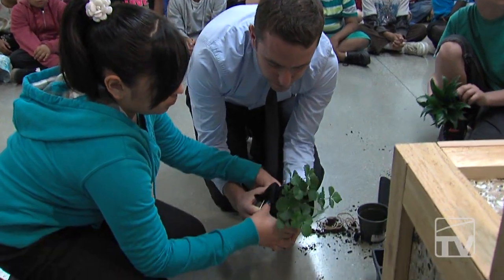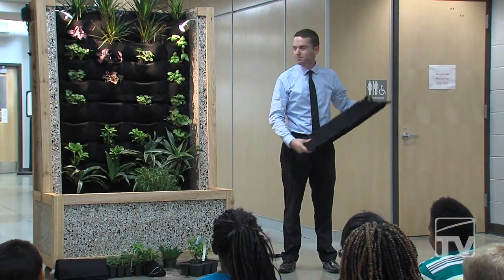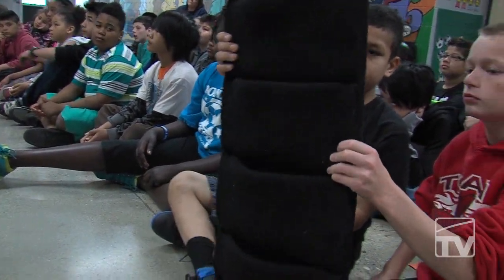I think putting a green wall into a school really has the potential to inspire students. It's more than a green wall — it can be used as an interactive learning tool to kind of improve social well-being and environmental well-being.